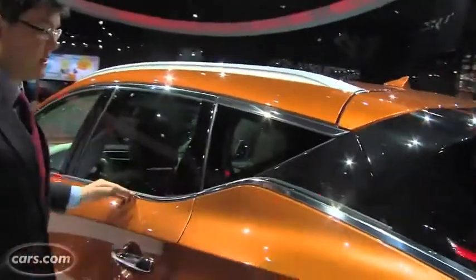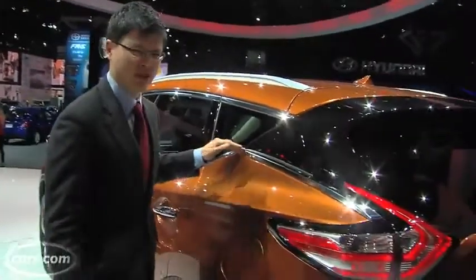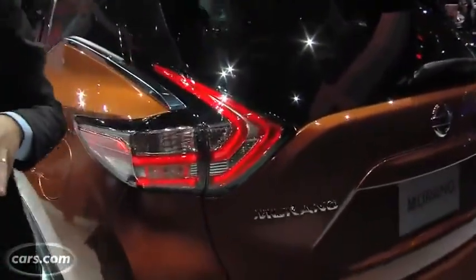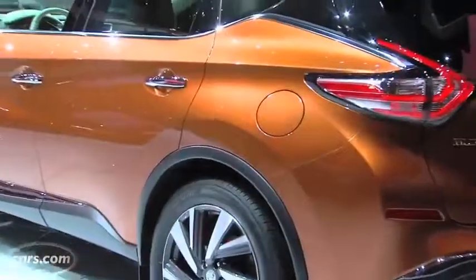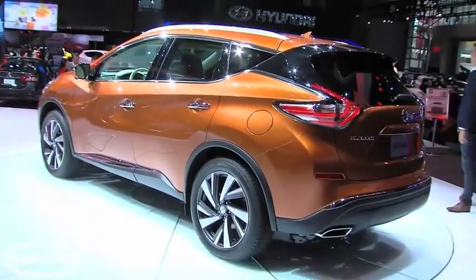Above this here, the beltline kicks up very interestingly. It all ends in probably the most evocative interpretation of Nissan's boomerang taillights that we've seen yet. Definitely not going to miss the new Murano coming down the road.